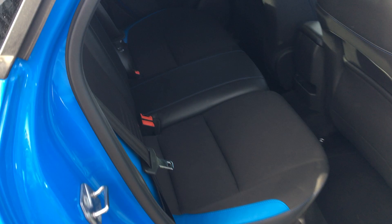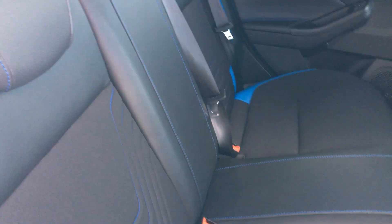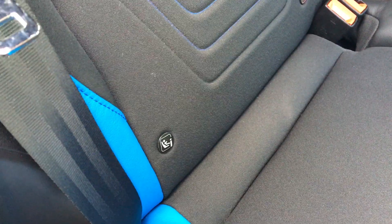Looking to the back of the car, you've got the partial leather trim which makes it very comfortable for passengers and children. It also has ISOFIX for child seats as well.